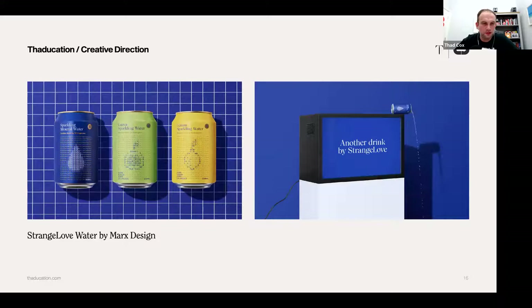This was Strangelove Water by Marx Design. It's a strange kind of — almost like those old-fashioned pictures made out of letters, probably the original emoji. What I quite liked was the art direction. The whole campaign is quite interesting from a drinks brand.